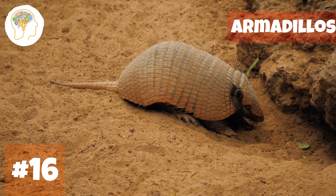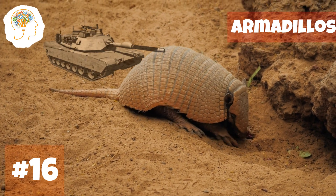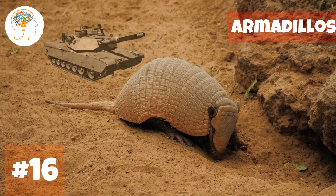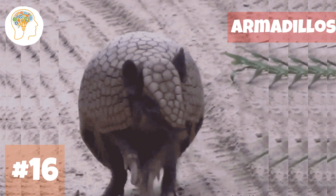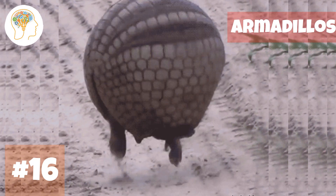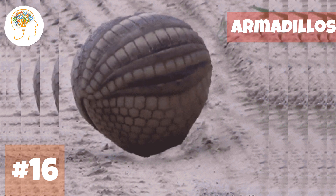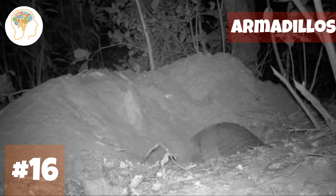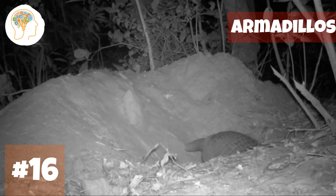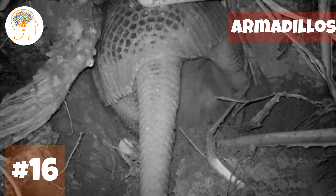Number 16, venturing into the deserts of the Americas — armadillos. Armadillos are the armored wonders of the animal kingdom — basically walking tanks. Their tough, bumpy skin acts like a suit of armor protecting them from predators. When threatened, they can roll themselves into a tight ball, with their armored skin creating a virtually impenetrable fortress. They also have powerful legs and sharp claws that allow them to dig tunnels underground, creating a cozy home for themselves in the earth.